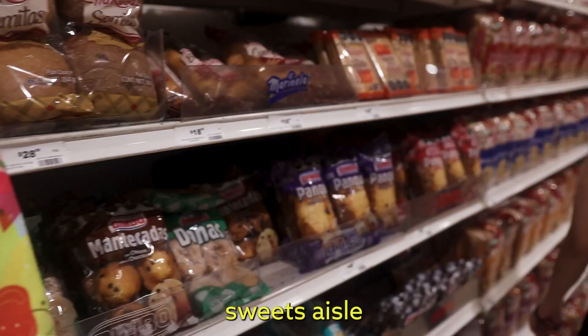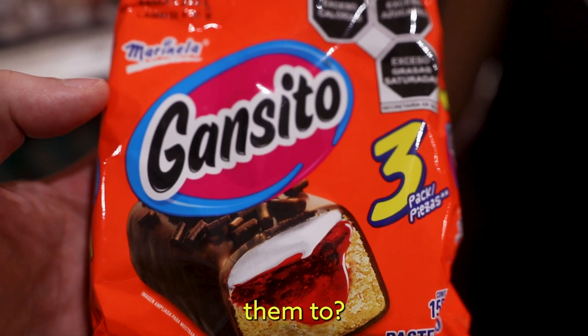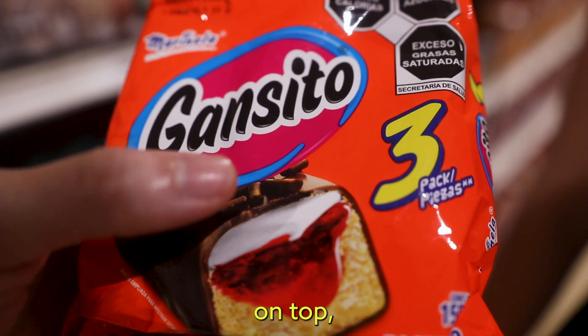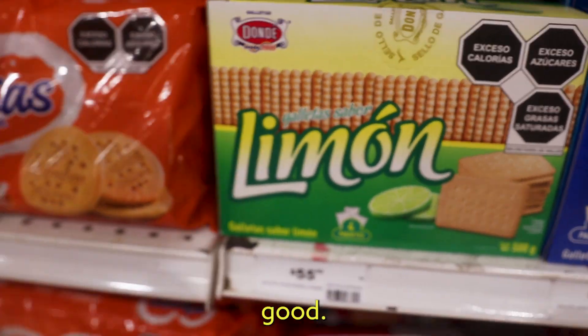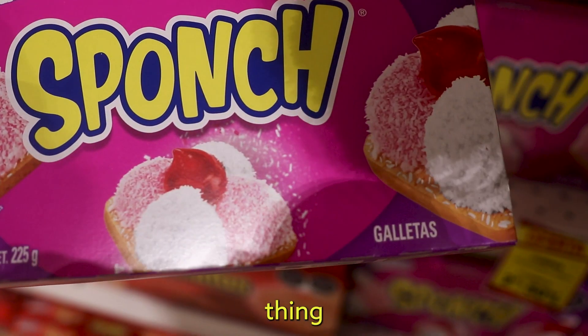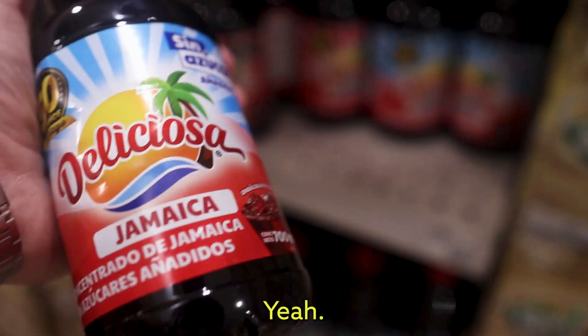Now we've made it to the sweets aisle and the breads. These are good — Gansito. What can I compare them to? Honestly, there's like no comparison in the United States. They have a strawberry jam filled center and then marshmallow on top covered in chocolate with a cake. Really good. Galletas sabor limon — those look good. They have all these different combinations of cakey sweet pastry things, like this sponge which just looks like a piece of toast with marshmallows on top. Mmica is so common here — it's a tea.